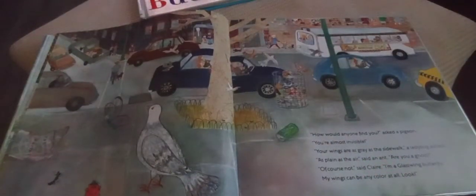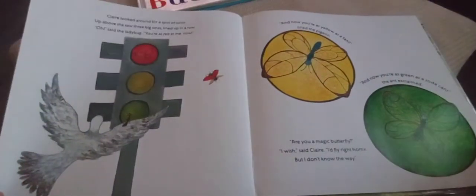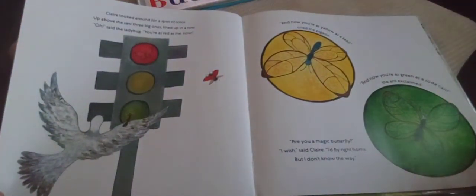A pigeon said, 'How will anyone find you? You are almost invisible — your wings are as gray as the sidewalk.' A ladybug added, 'As plain as the air.' An ant said, 'Are you a ghost?' 'Of course not,' said Claire. 'I'm a glass-wing butterfly. My wings can be any color at all. Look!' Claire looked around for a spot of color and saw three big ones lined up in a row.